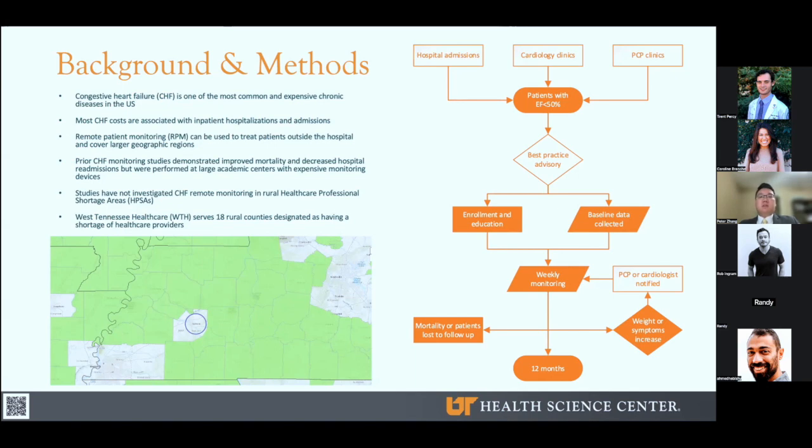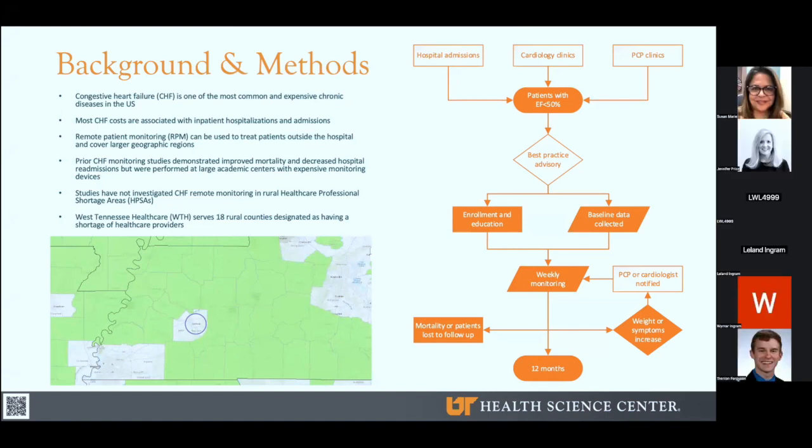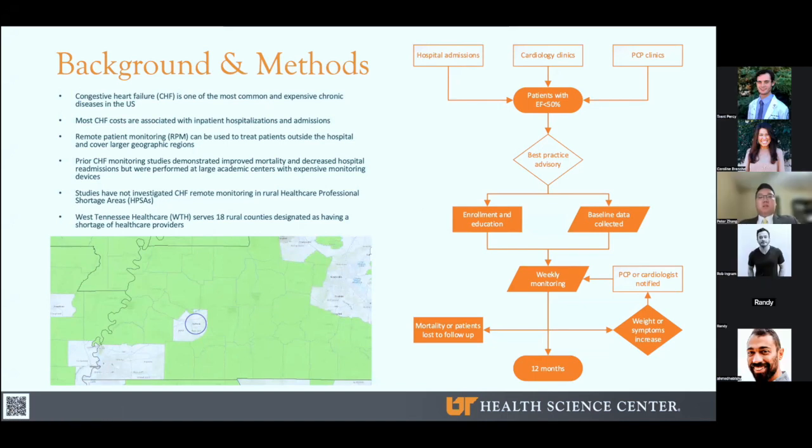Our remote monitoring team, consisting of about 20 nurses, called the patient several times a week in the first four weeks and then weekly thereafter. Patient weights and symptoms were collected, and based on our algorithm, if the patient gained significant weight or reported worsening of symptoms, the monitoring nurse notified the patient's PCP or cardiologist for urgent follow-up. Patients were enrolled with the goal of 12 months of monitoring, but today's presentation only covers data analyzed from the first three months. Fortunately, none of our patients dropped out or had any mortality events in the first three months.